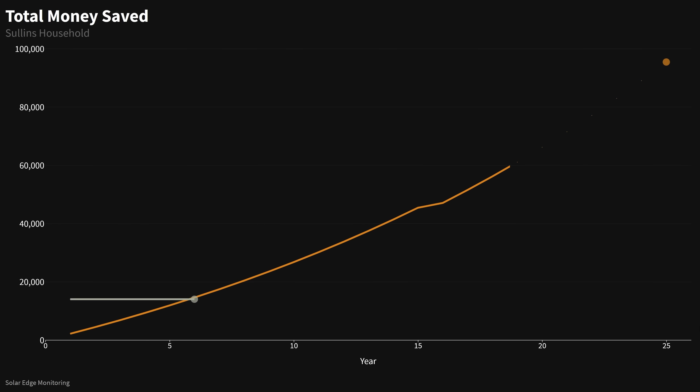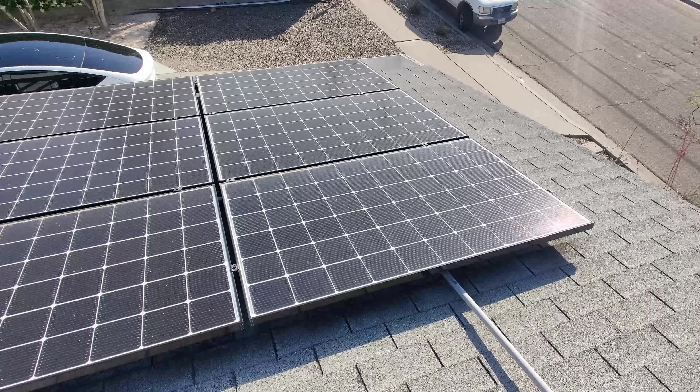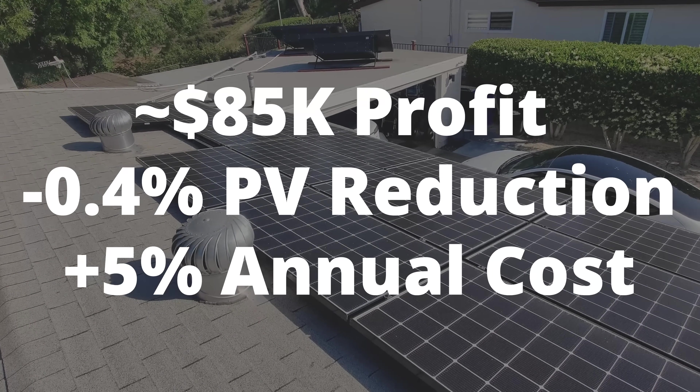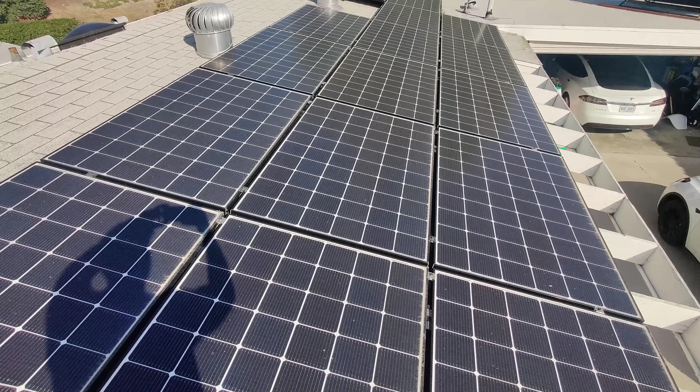If we forecast out from here, looking at our yearly average consumption of 8,500 kilowatt hours and the new energy costs of 31 cents per kilowatt hour, they should have paid for themselves in about year six — a half year ahead of schedule from our initial estimate. That's partly aided by the energy price hike from my local utility. If we extrapolate for the next 25 years, we're looking at about an $85,000 profit, assuming the annual reduction in photovoltaic production is around 0.4% and the annual utility rate increase is around 5%.